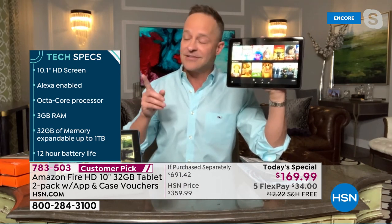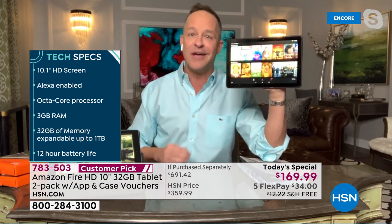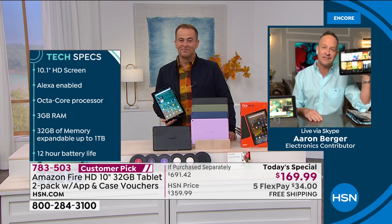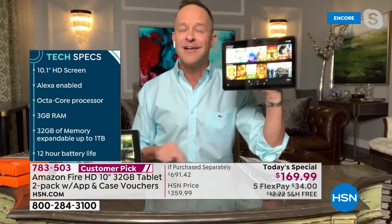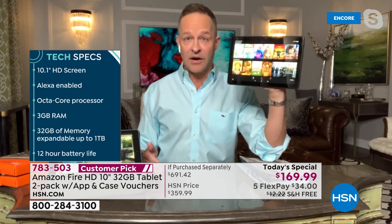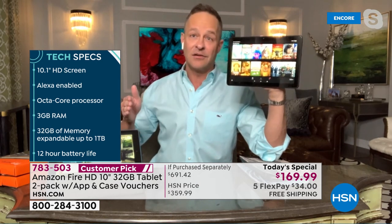Octa-core processor. Adam and I sell a ton of computers — we launched Windows 11 to the world together a week ago tonight for the official national broadcast launch. That computer, which is beautiful, was not octa-core; it was quad-core, maybe even dual-core. The fact that this has octa-core power means when you ask for Netflix, Facebook, when you're multitasking or using chat features, it's blazing fast.